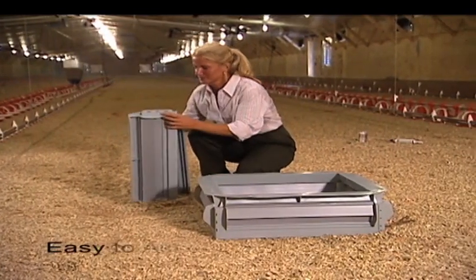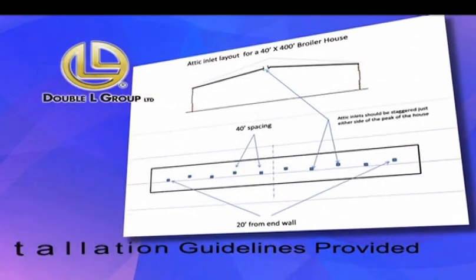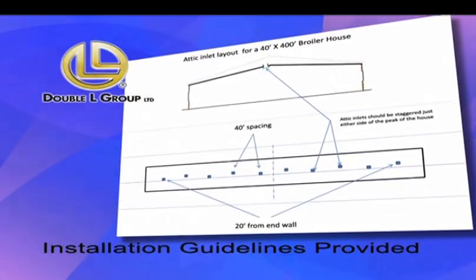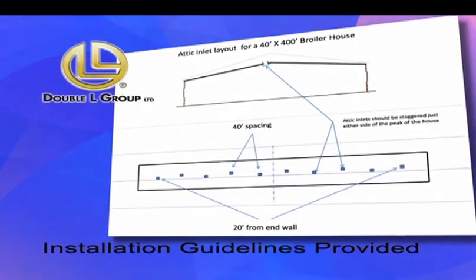It's a snap to put the Topjet together, and installation is simple. In order to maximize the function of the inlets, Double L provides installation guidelines as to the number of inlets needed and optimal spacing for your particular application.